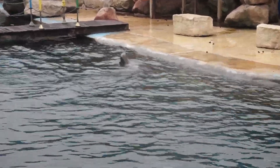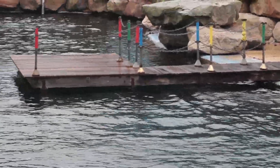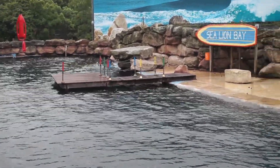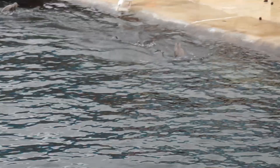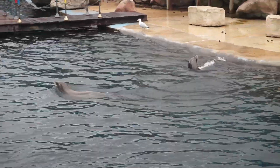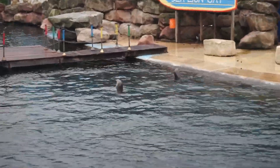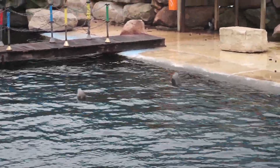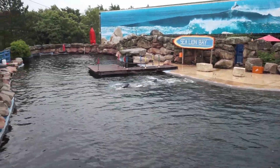We've just popped over to Sea Lion Bay — can you see one of them just there? I think the others are out the back. There's another one there. I could honestly watch sea lions all day long — I just love their little characters, they're so cute. There they go!